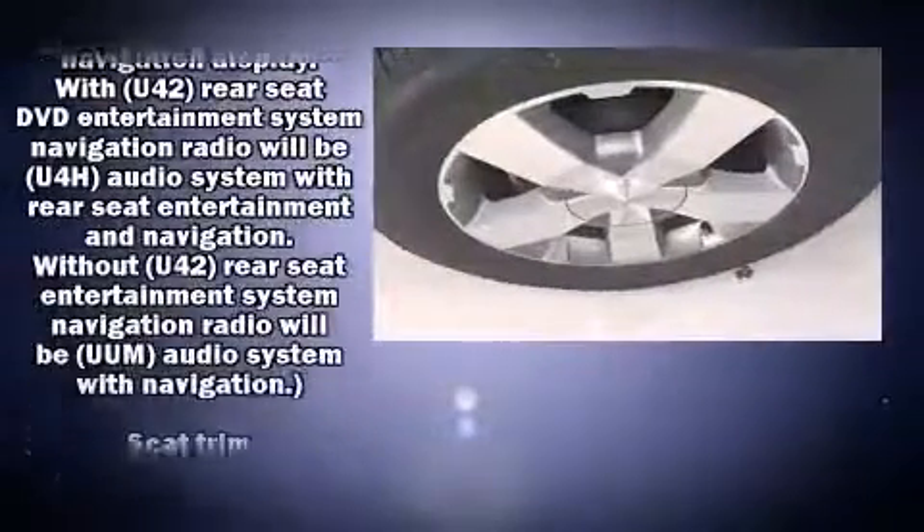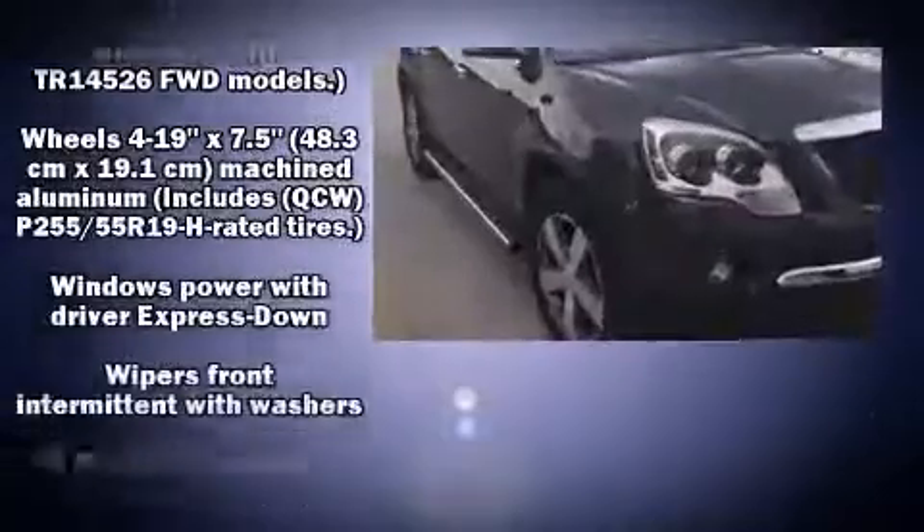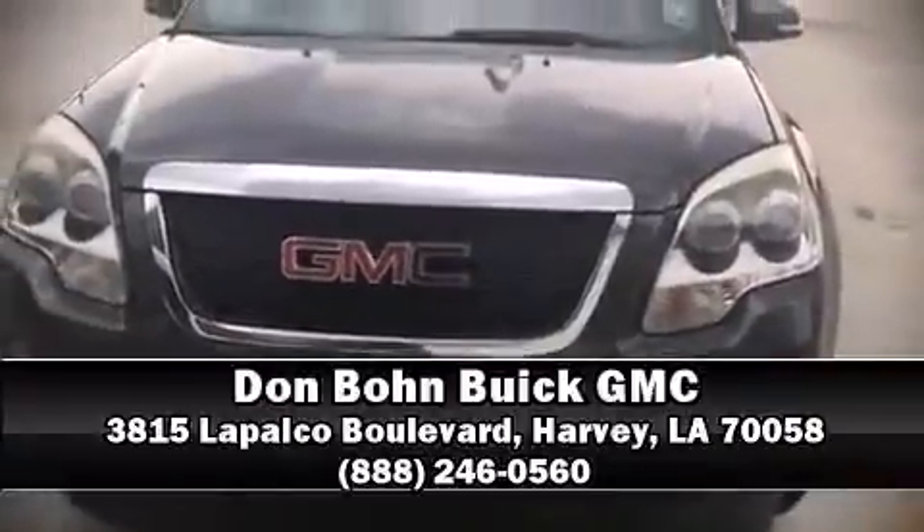Safety features include dual front impact airbags with occupant sensing, head curtain airbags, traction control, brake assist, ignition disabling, OnStar, and four-wheel disc brakes with ABS. We have a skilled and knowledgeable sales staff with many years of experience satisfying our customers' needs — call now to schedule a test drive.